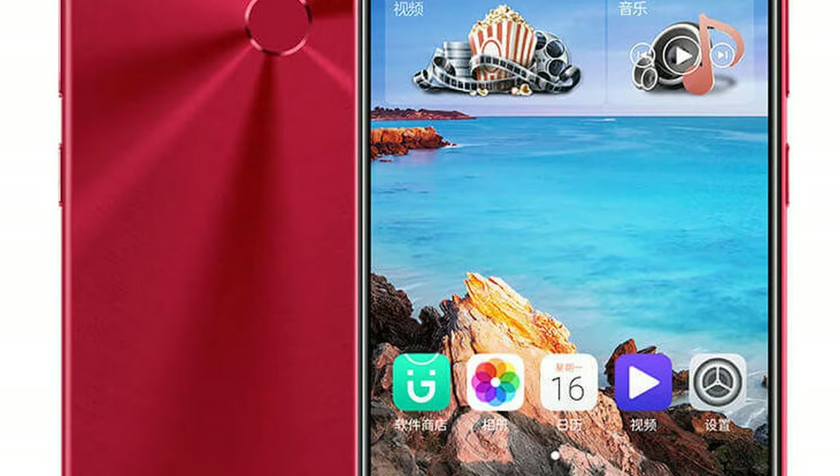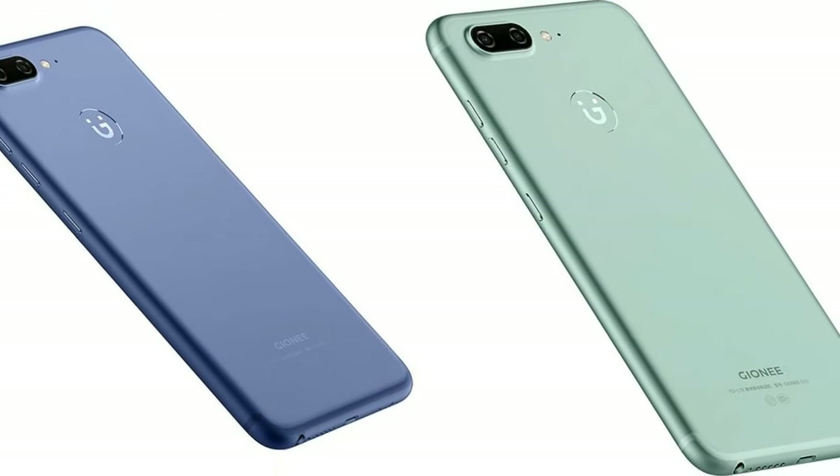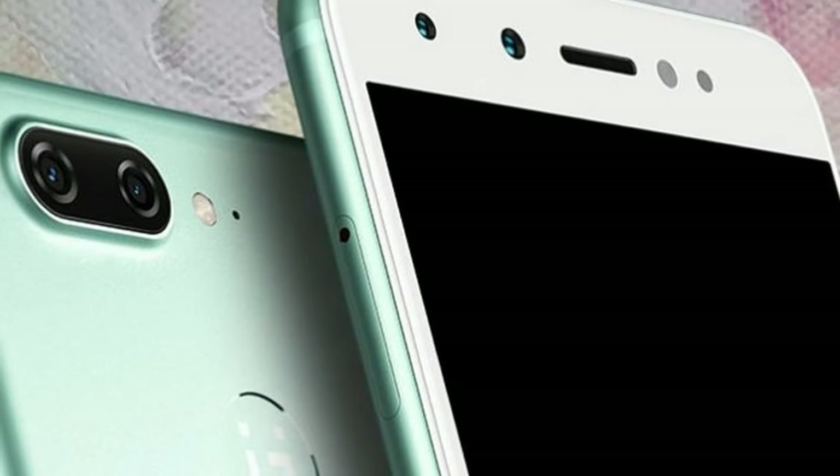The Egeone S11 Mobile features a 6.0 inches (15.24 cm) display and runs on Android V7.1 Nougat operating system.